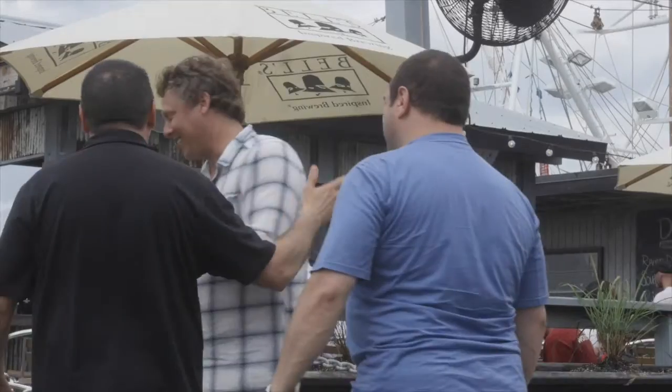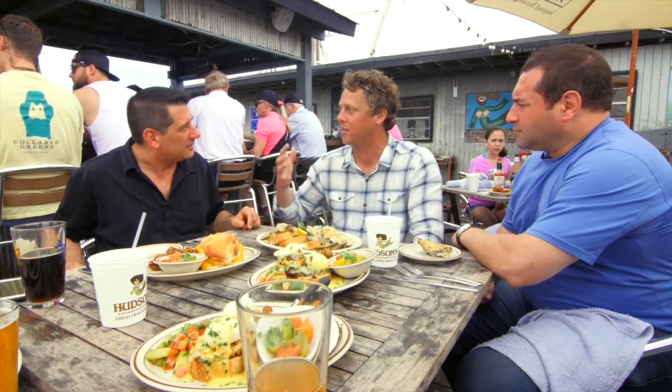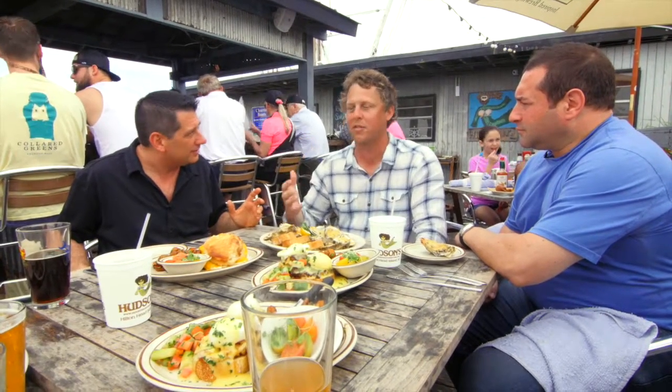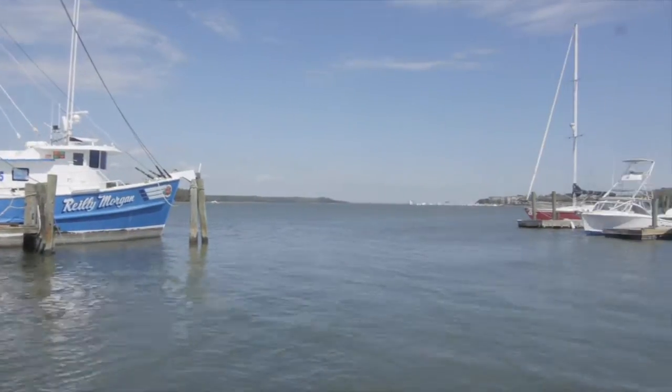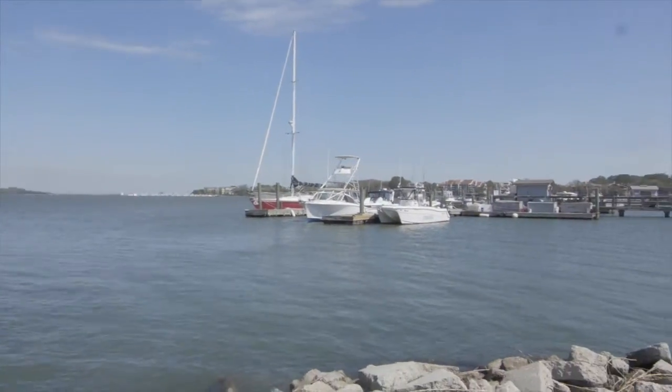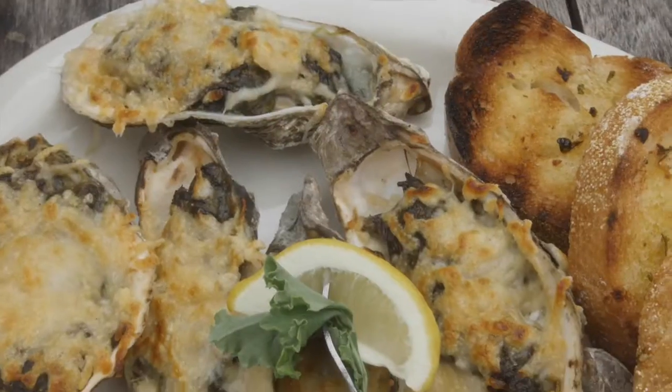This place has pretty amazing history with regards to the island, because back in the 20s the economy here was commercial oysters and commercial fishing, and this is the place. So we're all built on oyster shells — the whole restaurant. Everything that you see here is a man-made peninsula, and the foundation is a hundred percent oyster shells.